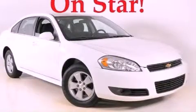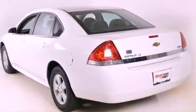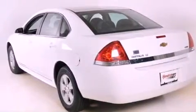This is a 2011 Chevrolet Impala. It has a 3.5 liter 6-cylinder engine and a 4-speed automatic transmission.